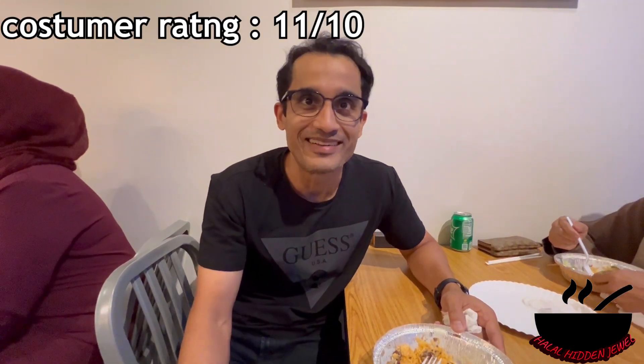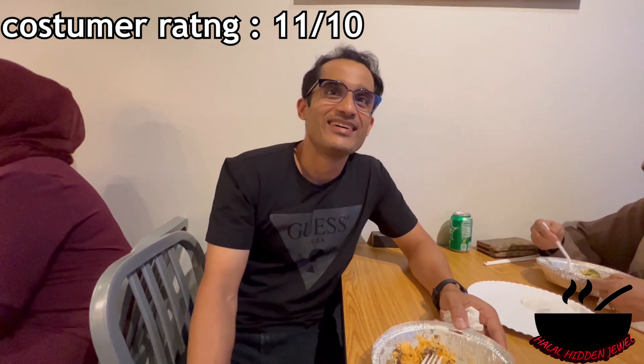Next to me is another customer sitting and eating. I asked what he ordered — he said the combo with rice, meat, no salad, and white sauce. He called it a lethal combination: lots of meat, fat, rice, and white sauce. He rated the place 11 out of 10.